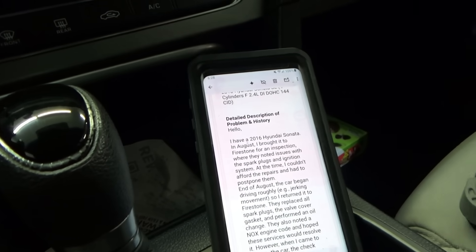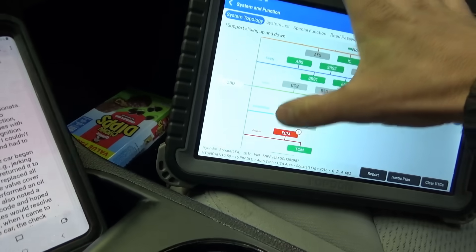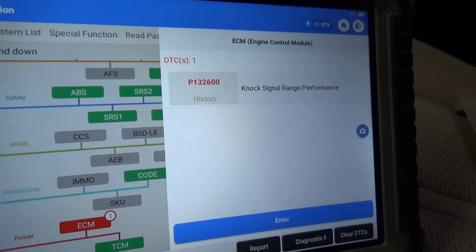So that's the customer complaint. We did a preliminary code scan — there's one ECM code: history, NOX signal range/performance. When I drove it in, the check engine light was constantly flashing, but the engine seemed to run smoothly with no misfires that I could feel. So let's take it on a test drive, look at some scan data, and see what's going on with this Hyundai.